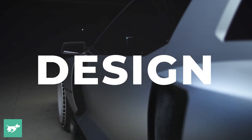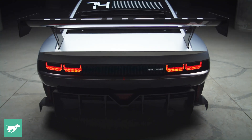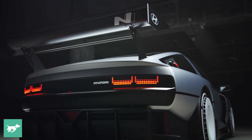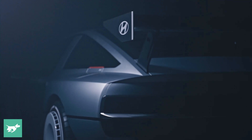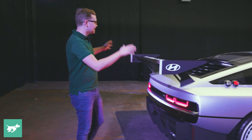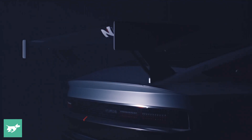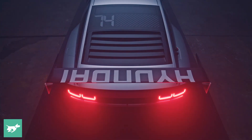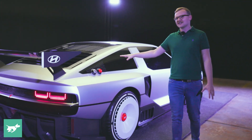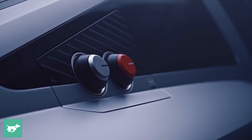Here at the back of the Envision 74 we have a bunch of design references to the Pony Coupe concept from 1974. What they have done is incorporated parametric pixel lighting, which is a signature of Hyundai's electrified vehicles already seen on Ioniq cars like the Ioniq 5 and upcoming Ioniq 6. There's some pretty serious aero happening here at the back, a little red touch, and a sort of Formula One style third brake light that we've seen on some Hyundai N products in the past.